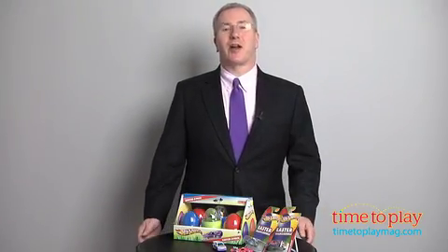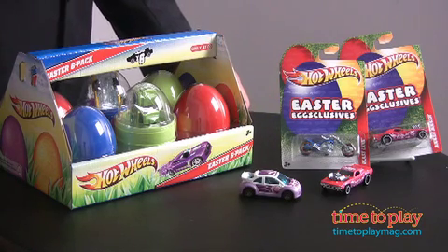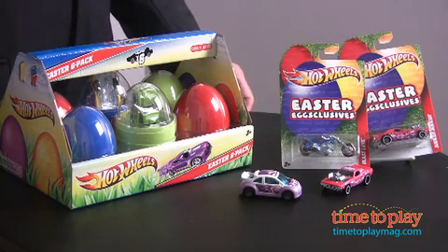For the kid who loves Hot Wheels or the collector who wants something a little bit special, you're gonna want to check these out. These are the Easter egg exclusive vehicles from Hot Wheels.